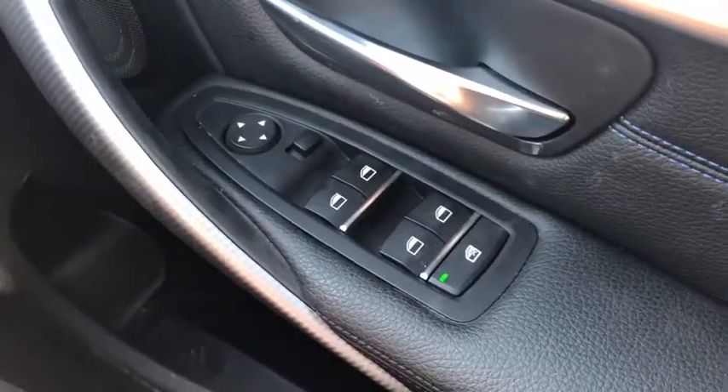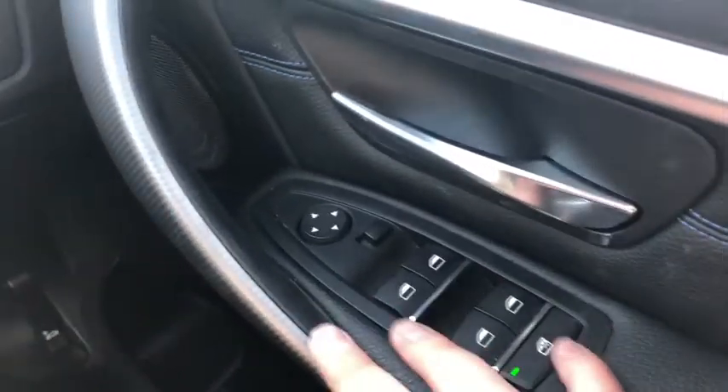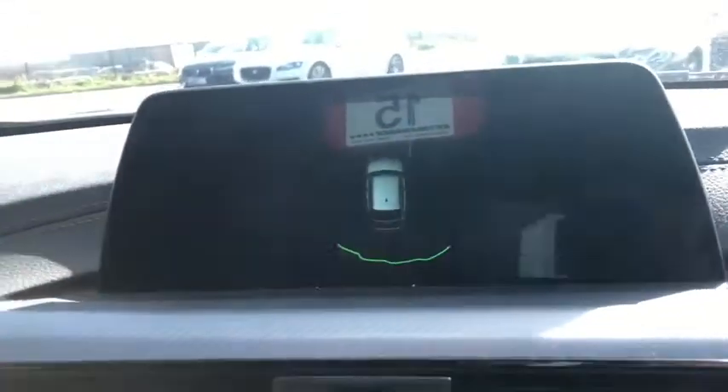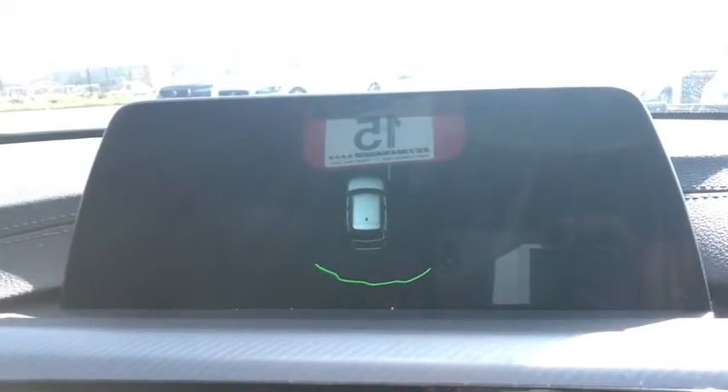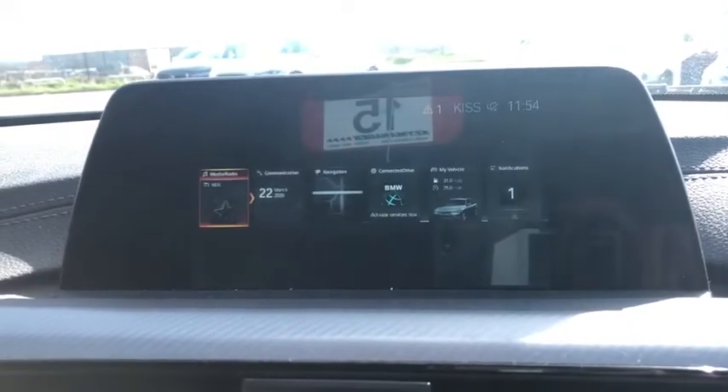Front and rear fog lights there as well. You've got full electric windows and electric adjustable door mirrors. You can lock the windows if you need to, if the kids are in the back. Parking sensors at the back are shown on the screen, and you've got a guide line so you know exactly how far you are from whatever you're about to bump into.